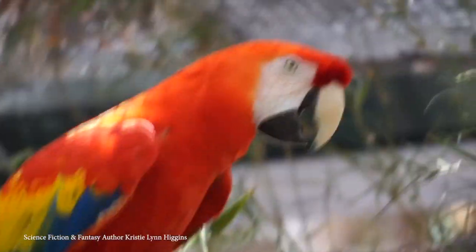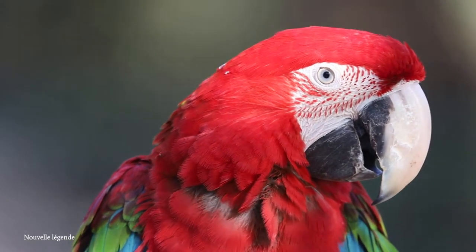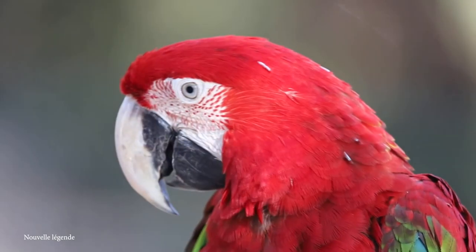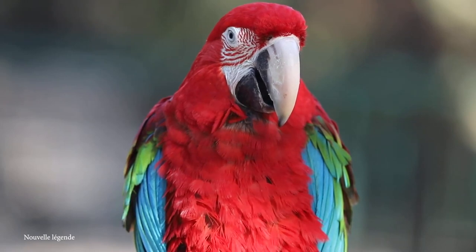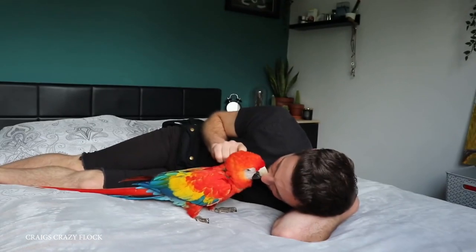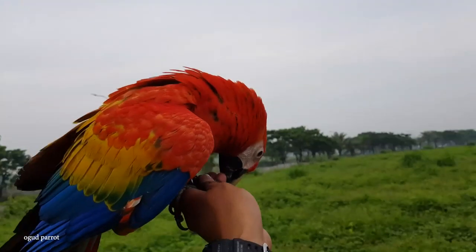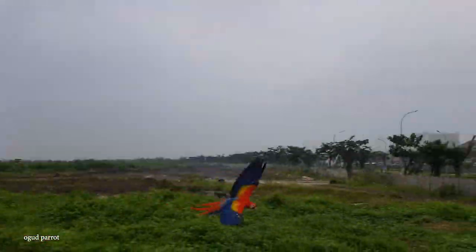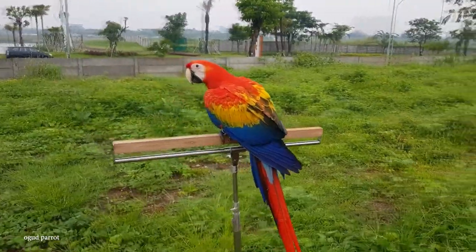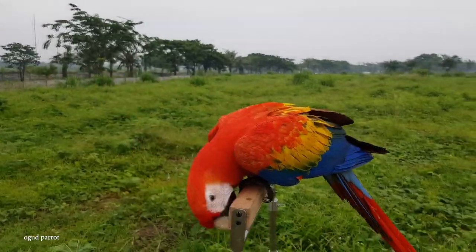A member of a large group of neotropical parrots called macaws, it's generally found in humid evergreen forests from Mexico to Peru, Ecuador, Colombia, Bolivia, Venezuela, and Brazil. Despite being relatively common around the globe, it is considered endangered in some parts of the world due to the destruction of its natural habitat. Still, the scarlet macaw has attained dizzying heights of fame, even being declared the national bird of Honduras.